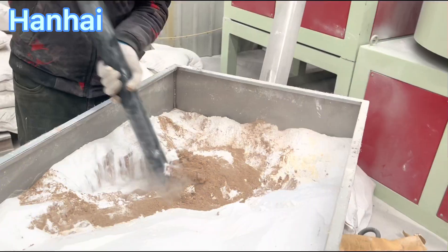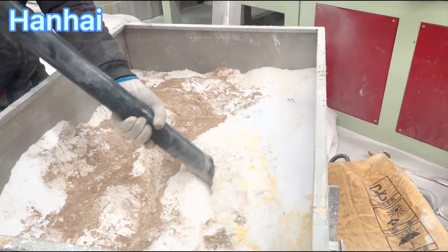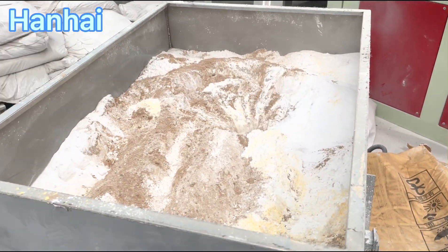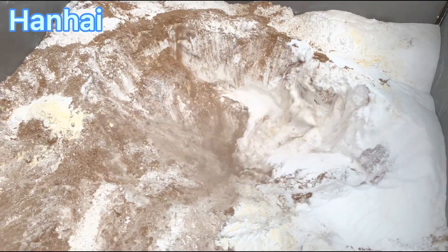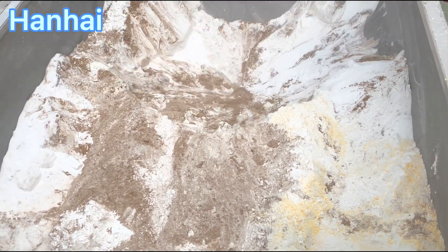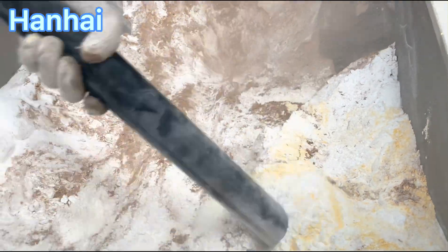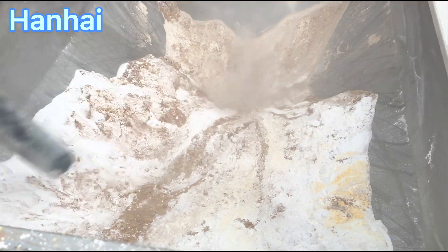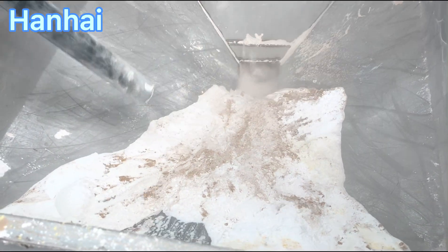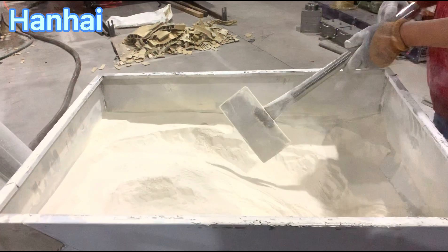Then the material will be loaded into the extrusion machine. When you establish a new factory to arrange these machines, you can actually connect all of them together. From the very beginning, after you produce wood powder, you can put the wood powder silo together with the chemicals warehouse. The chemicals warehouse can then connect with the mixers, and after mixing raw materials, it connects with the extrusion lines.